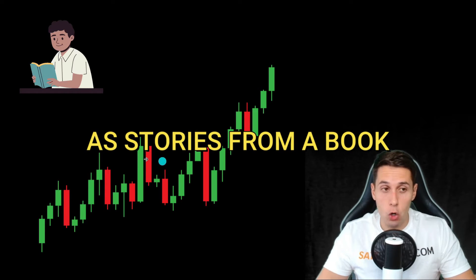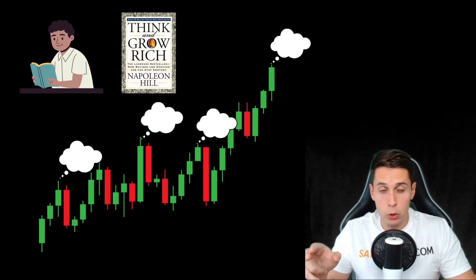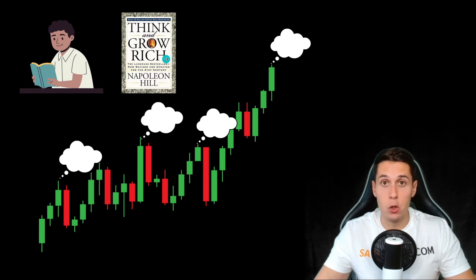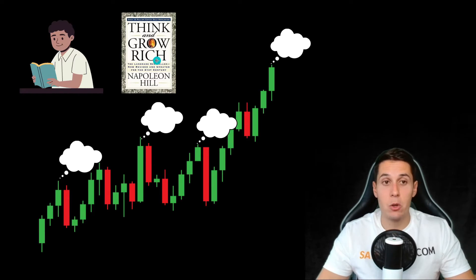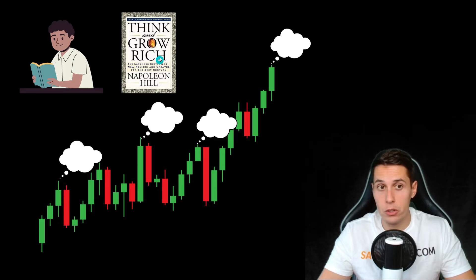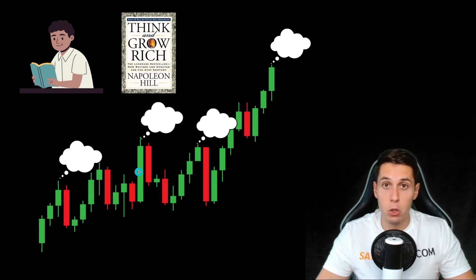I want you to think of candlesticks as stories from a book — every candlestick tells you a story of what happened in the market during that specific time period. Just like when you read a book, take 'Think and Grow Rich' for example — it's not every single story that gave me insights, it's probably two or three. I have to read the whole book to find those, and the same is true with candlesticks. You have to look at the whole chart to find the few candles that will make you money.